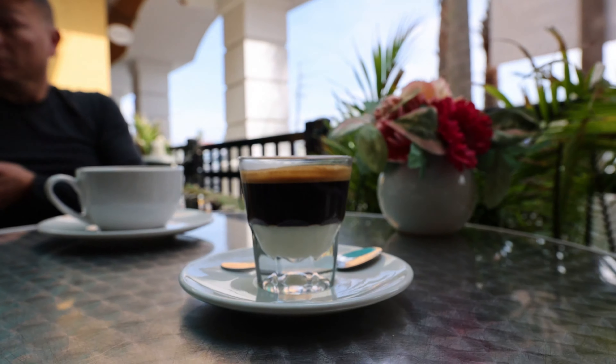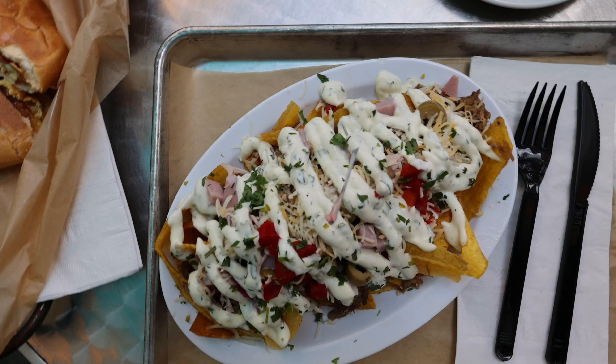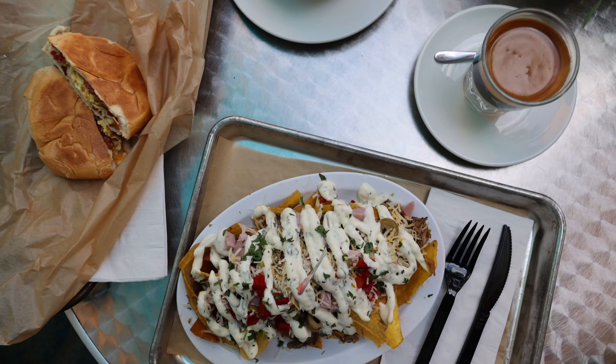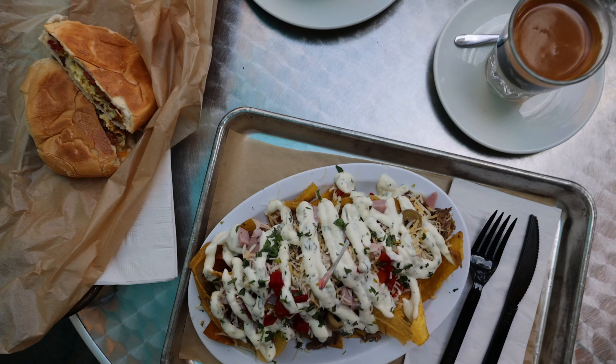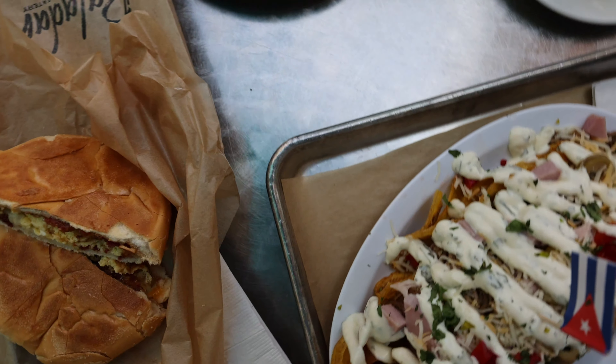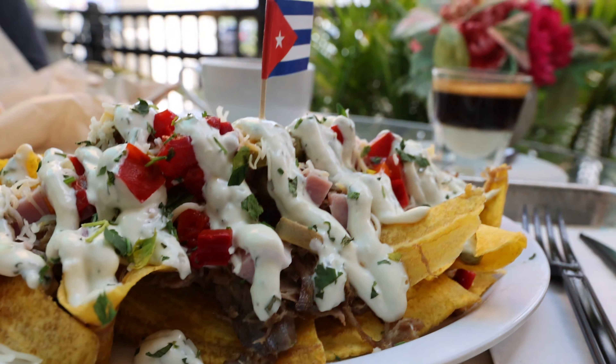On a beautiful day it's so much fun to sit outside and get a coffee and some Cuban nachos and a Cuban sandwich. The bacon and egg is super delicious. We love breakfast here, we love lunch here, and they even serve dinner on the weekends.